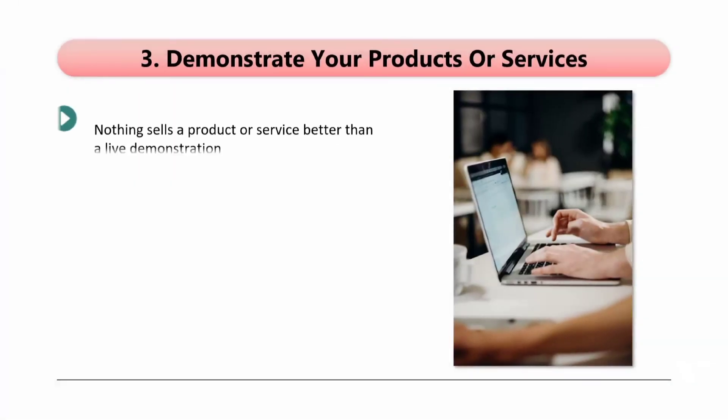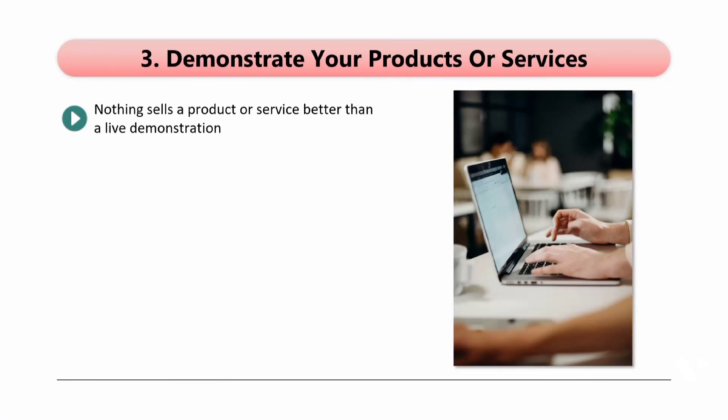Tip 3: Demonstrate your products or services. Nothing sells a product or service better than a live demonstration. So take the opportunity that Facebook Live offers you to do this. When your audience sees what your product or service can do for them, they will be much more likely to take action.